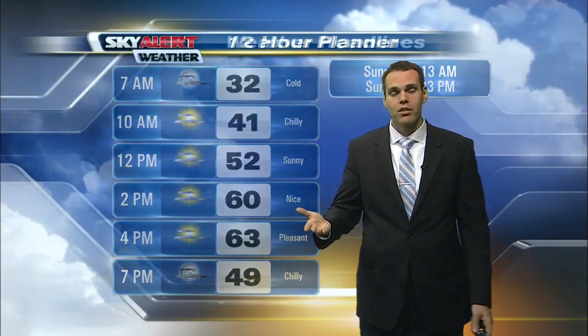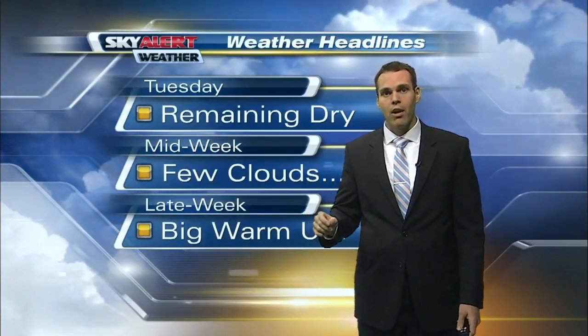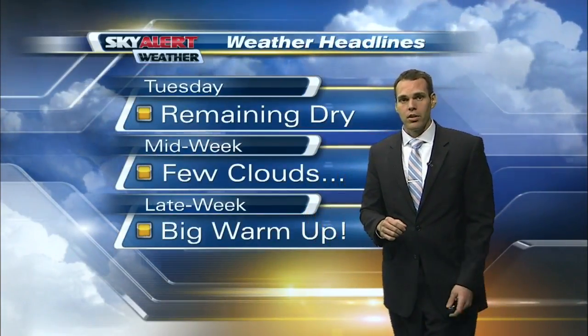Temperatures will fall back into the thirties as we get through the overnight hours and wake up into your Tuesday. So once again, another cold start.